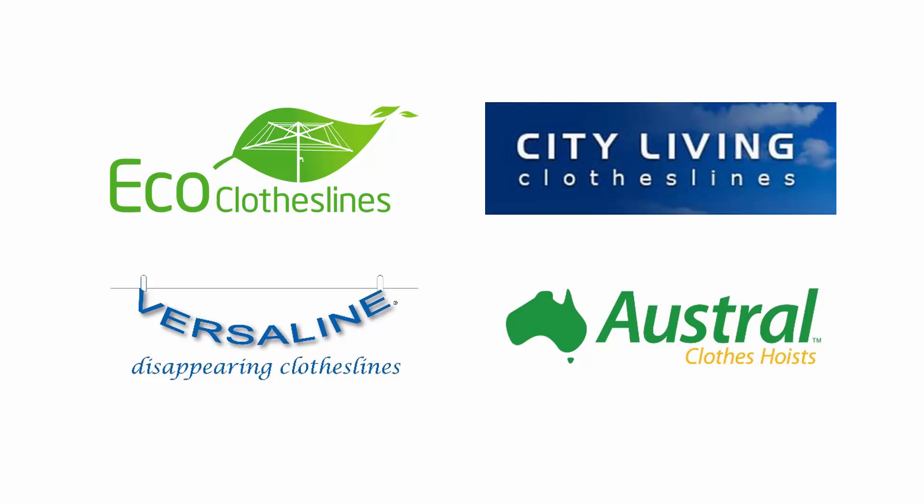You can also get Surf Mist in the City Living, Austral, and Versaline brands. These generally take 4 to 6 weeks for production and can also incur some additional fees and charges.